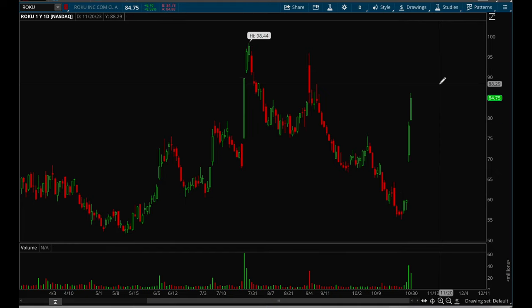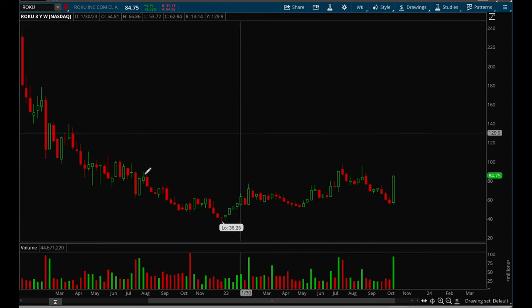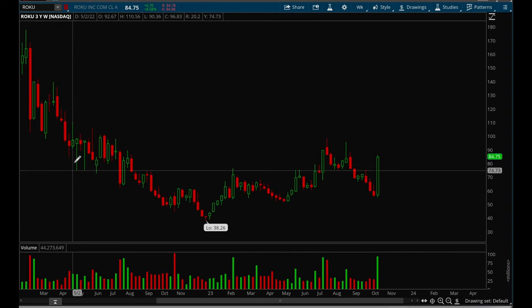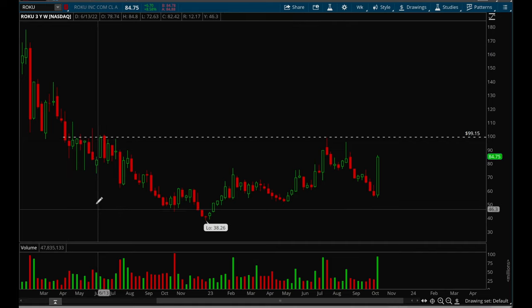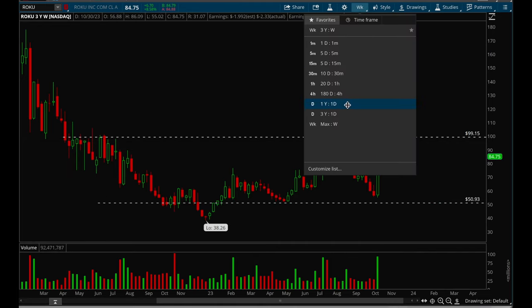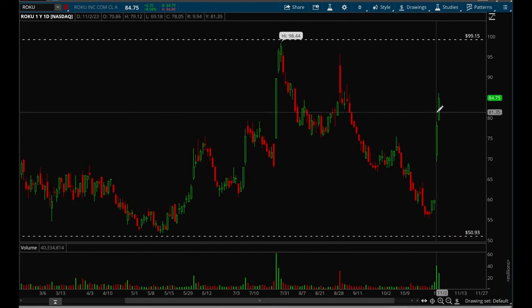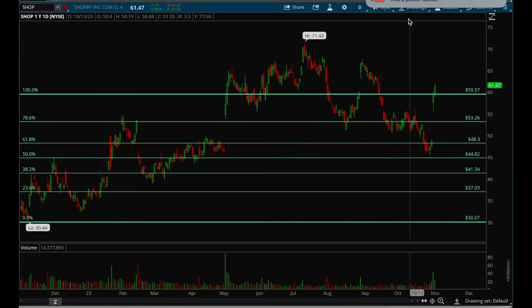Roku had an excellent breakout this week with really nice volume. You want to wait for this one to flag and consolidate — it could make a big move in the coming months. The weekly chart still looks like it's basing in a range, but with that volume from the last two days, there's a very good chance it could rally hard.